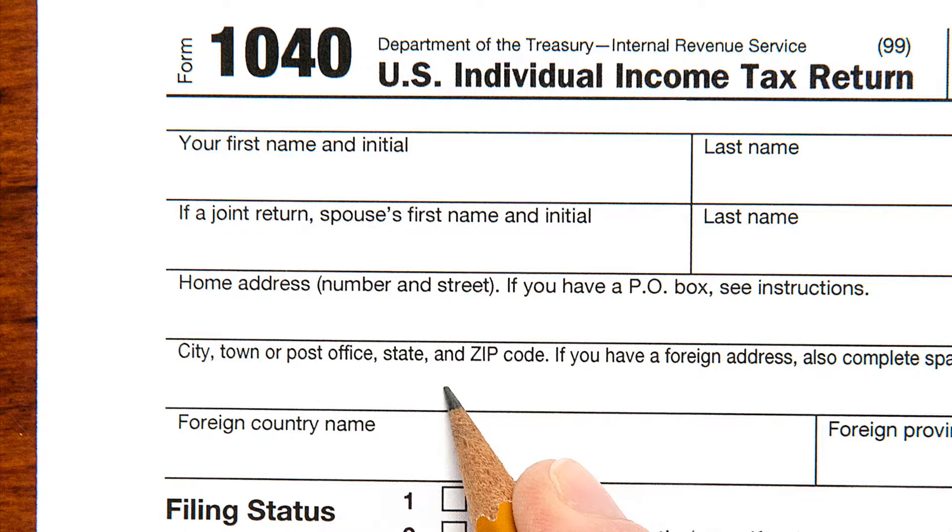Which 1040 Federal Income Tax Form should I use? There are three versions of Form 1040: 1040EZ, 1040A and Form 1040.